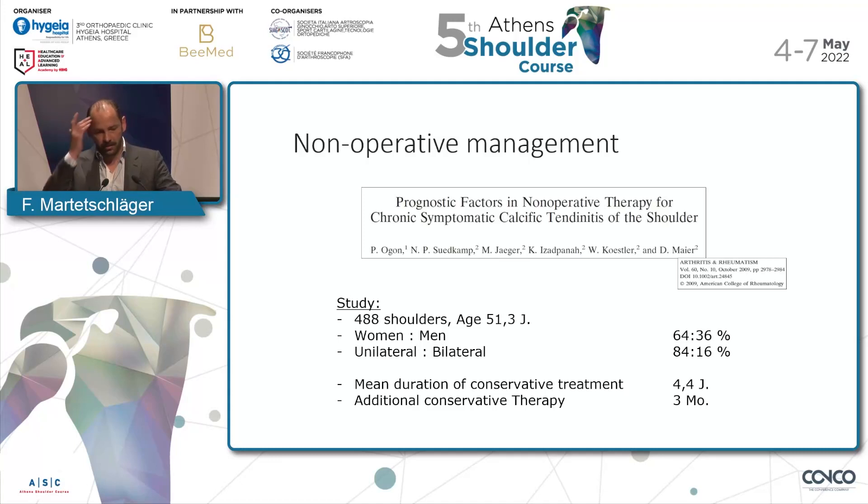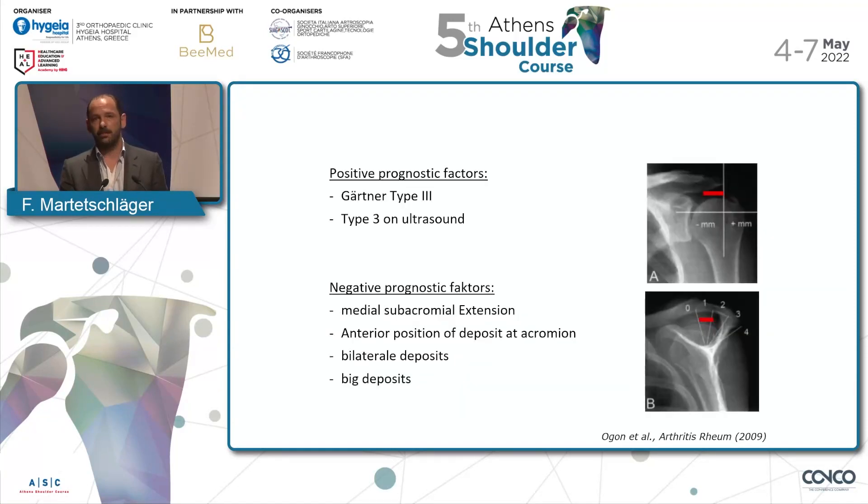In this study from Ogon, a German group, they showed what the prognostic factors are, including 488 shoulders. Positive prognostic factors are a Gertner type 3 — already vanishing, already getting cloudy — or type 3 on ultrasound, which is basically the same. Non-favorable prognostic factors are far medial subacromial extension, anterior position at the acromion, bilateral deposits, or very big deposits. This is how you can estimate what to tell the patient.